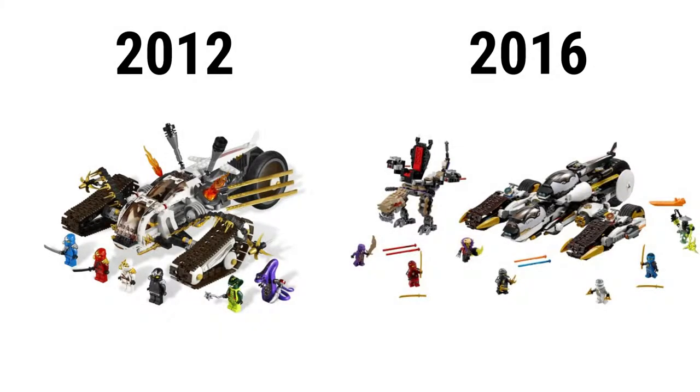The newer set has 1,093 pieces, went for $100, and has seven minifigures and two penguin figures. Along with the vehicle, it has a robot dinosaur for Chen, and in general the vehicle has much better design and more room for the team.